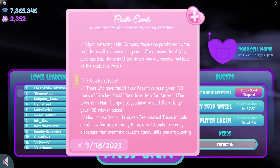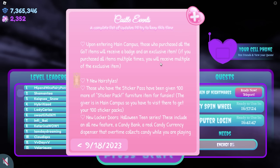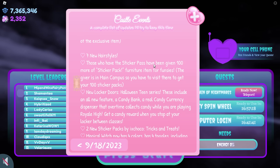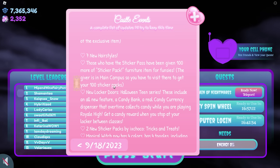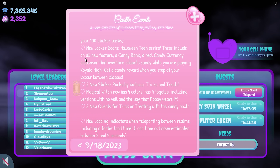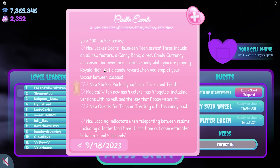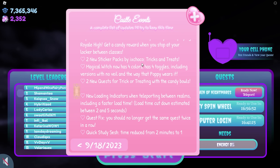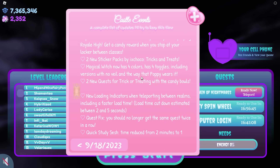Upon entering main campus, those who purchased all the GOT items will receive a badge and an exclusive item. If you purchased all items multiple times, you will receive multiple of the exclusive item. 7 new hairstyles. Those who have the sticker pass have been given 100 more sticker pack furniture items. The items are in main campus so you have to visit there to get your 100 sticker packs. New locker doors — Halloween teen series — these include an all new feature: a candy bank, a real candy currency dispenser that over time collects candy while you are playing Royale High. Get a candy reward when you stop at your locker between classes. 2 new sticker packs by ixchaco, tricks and treats. Magical witch hat now has 4 colors, 4 toggles, including versions with no veil and the way that Poppy wears it.